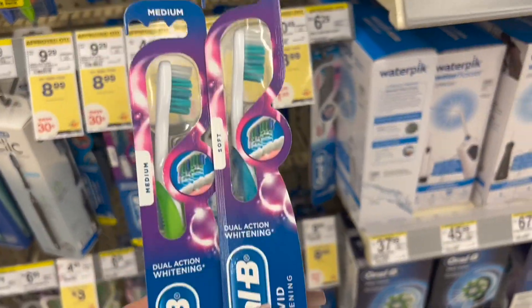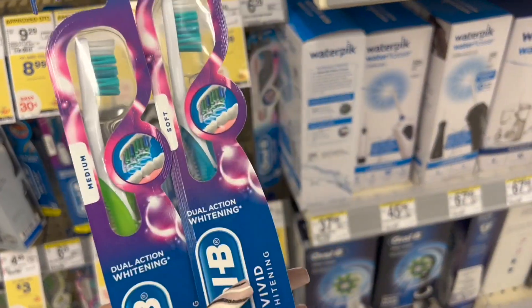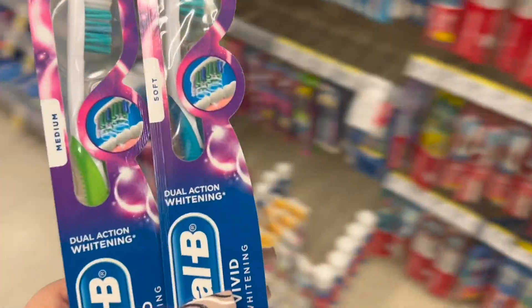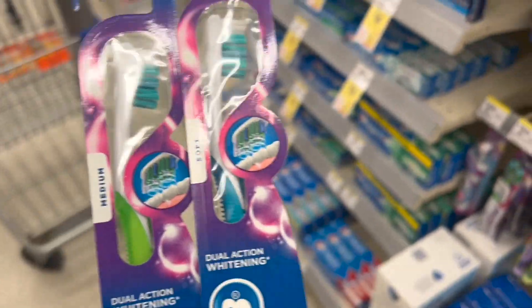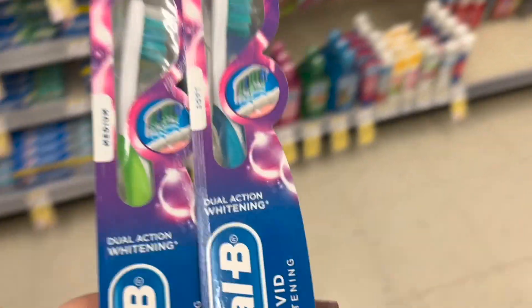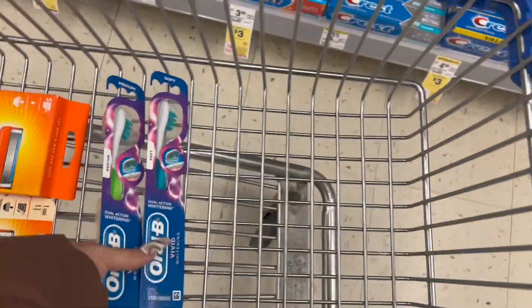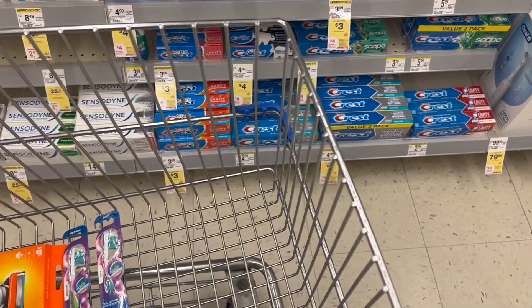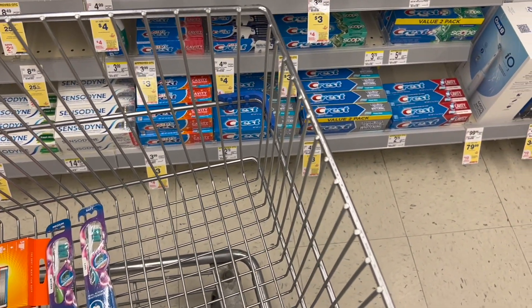So we're adding two Oral-B toothbrushes: $3 plus $3 is $6. We're getting two register rewards of $4 each, totaling $8 back. If you have the digital coupon for $2 off, $6 minus $2 is $4 out of pocket, but you get $8 back — making them free with a $4 money maker.